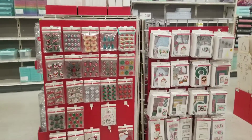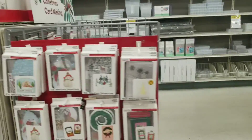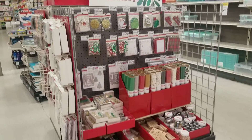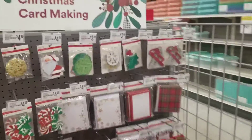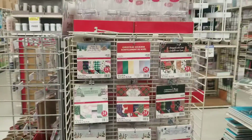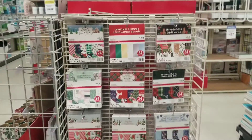Michael's has their Recollections Christmas items out. I'm just going to pan around this area and then we'll take a closer look. I was excited to see this. I'm actually here to take another look at the fall autumn paper pads and I haven't found them yet — I ended up over here, and those are the paper pads. Okay, I guess we can start here.